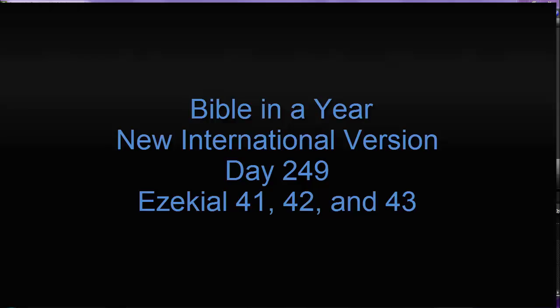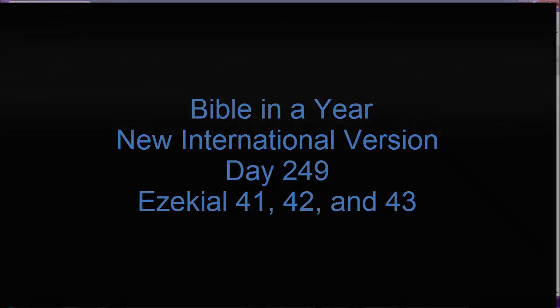Welcome and thank you for joining me today for Day 249 of Bible in a Year, New International Version. Today we'll be going over Ezekiel 41, 42, and 43. Ezekiel 41.